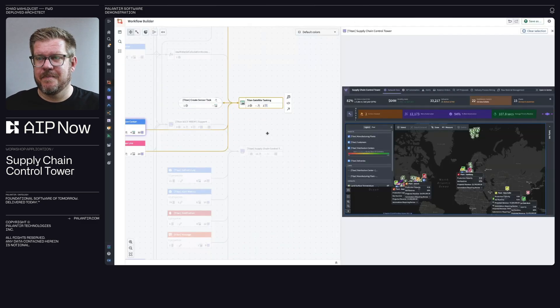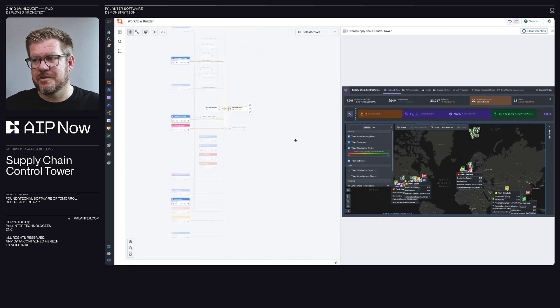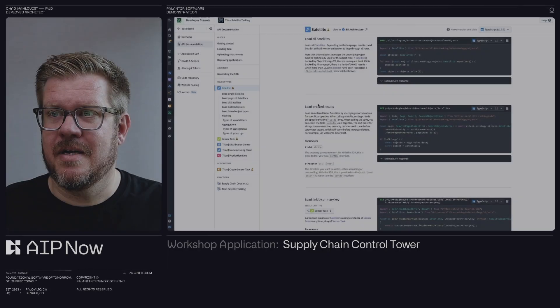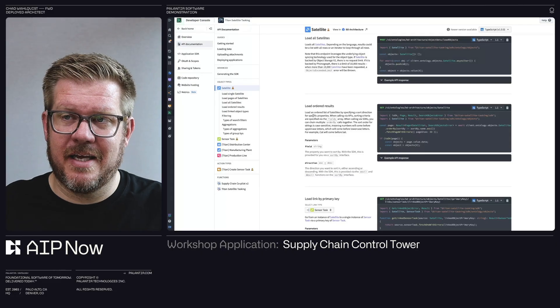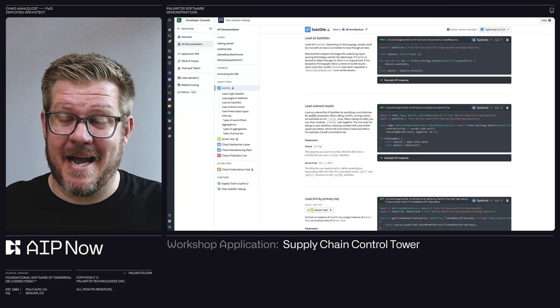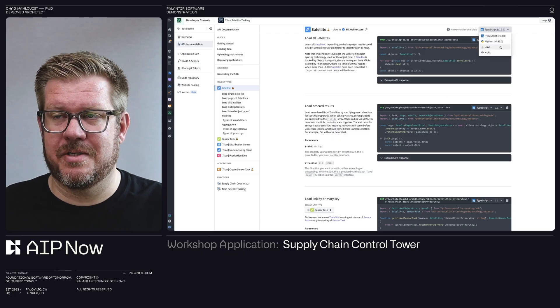If we look at workflow builder here, this is that same application and all of the ontology objects that it's using to actually represent this application. The cool thing is that I can also take those same functions I built in this application and then build a custom application, a custom integration on top of there. In this example, I also have on that same set of ontology objects a Titan satellite tasking application that's built on our ontology SDK. The ontology SDK actually generates a custom SDK based on your ontology objects — it creates the documentation, everything you need to know, and the packages to integrate on top of ontology. You can even pick your language of choice.